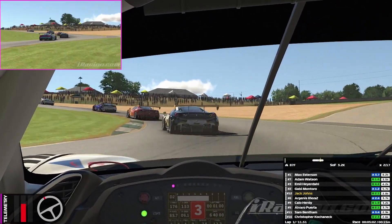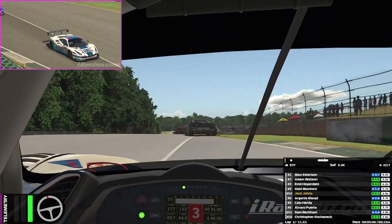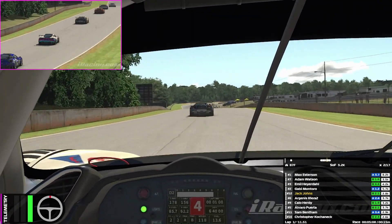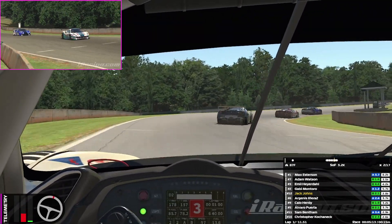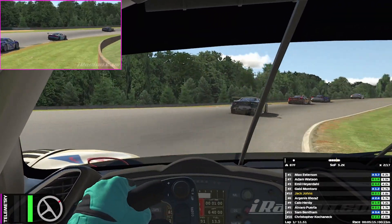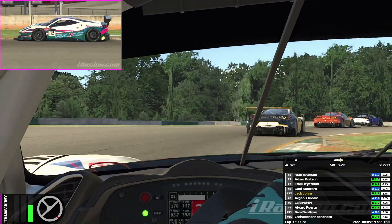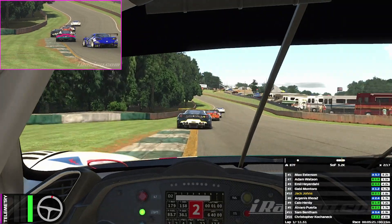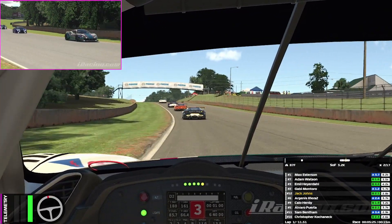We're going to keep fifth place with the number 12 car - a 3.2k, a really high strength of field here, many points on offer. Can we finish this season just as strong as the last couple of races? As we come around the double right hander, it looks like Max Esterson is already breaking away from the top group - an 8000 iRating. Wow, that guy is going to be quick.